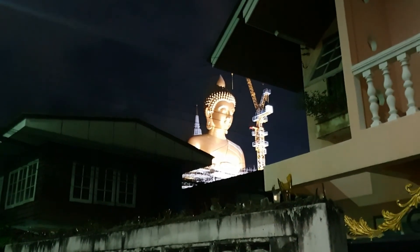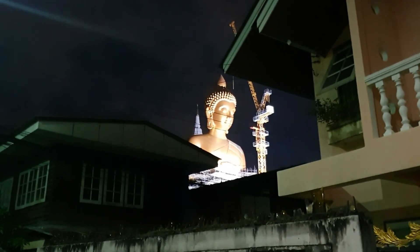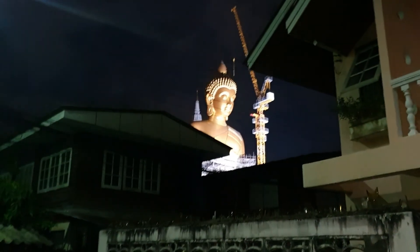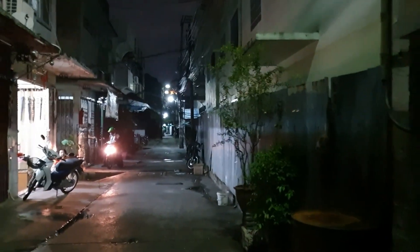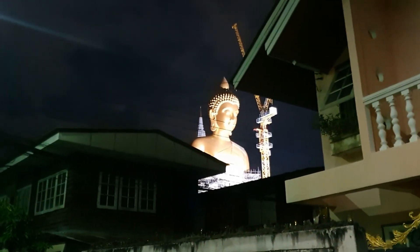I'm moving around on the small side streets to find the best angle. I don't even know where I am! I have to go back, maybe this way. Anyway guys, enjoy the video.